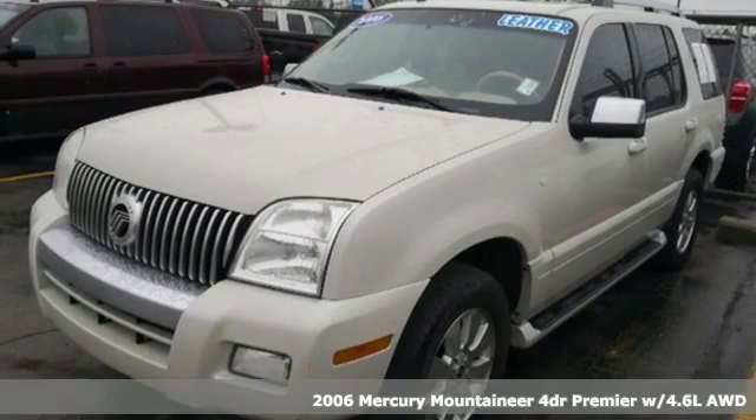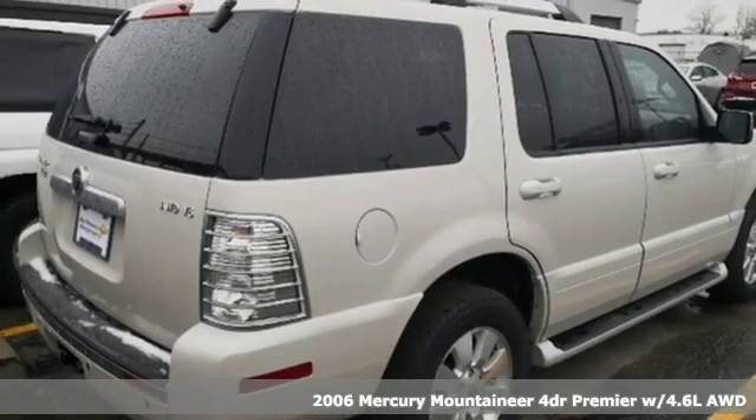Here's a 2006 Mercury Mountaineer. Live life in your own lane in this Mercury.